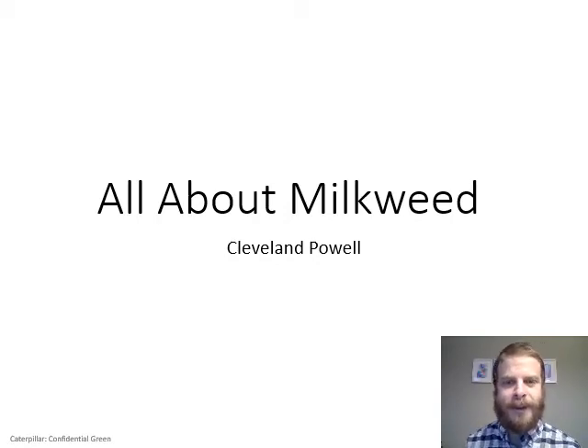Hello, I'm Cleve Powell and I'm going to be talking about the milkweeds of Guadalupe County for the Guadalupe Master Gardeners. Let's get started.